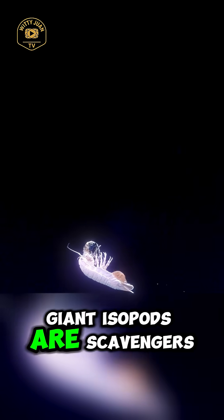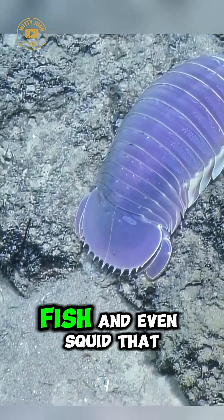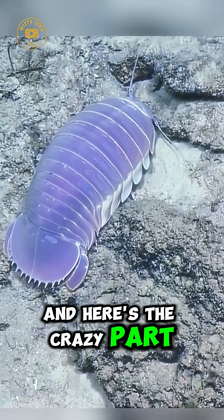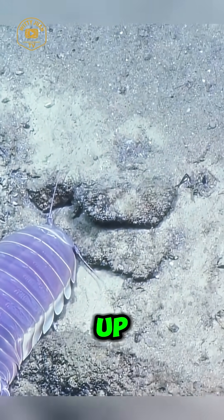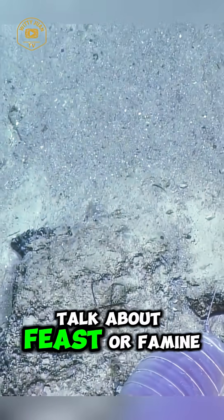So what do they eat? Giant isopods are scavengers, meaning they feast on the remains of dead whales, fish, and even squid that sink to the bottom. And here's the crazy part — they can go weeks or even months without eating, thanks to their slow metabolism. But when food does show up, they gorge themselves until they can barely move. Talk about feast or famine.